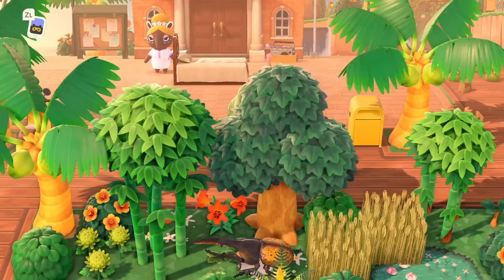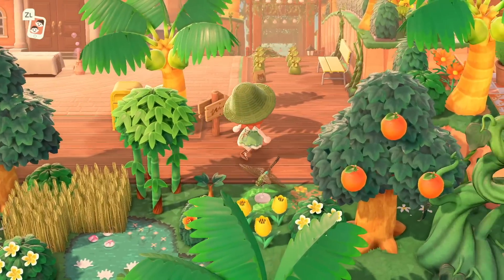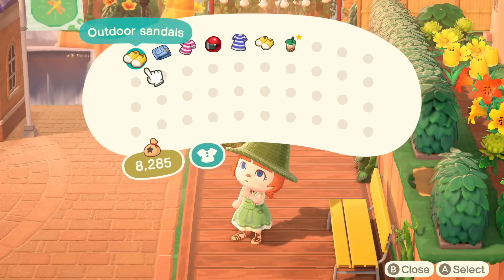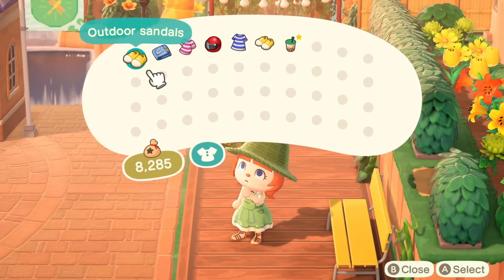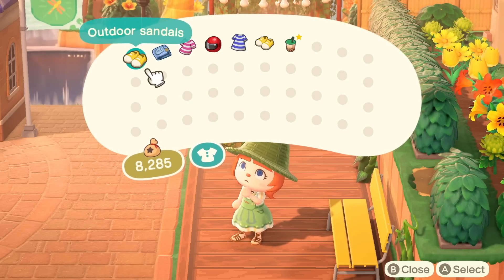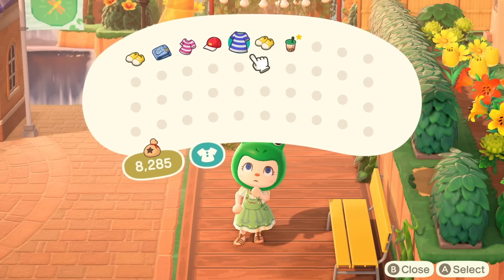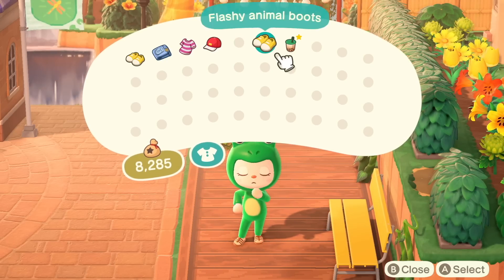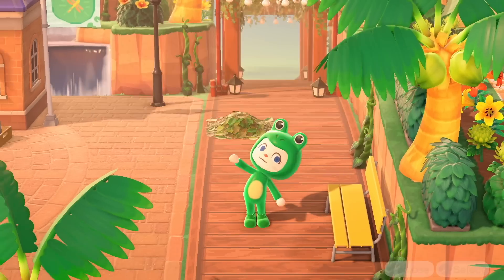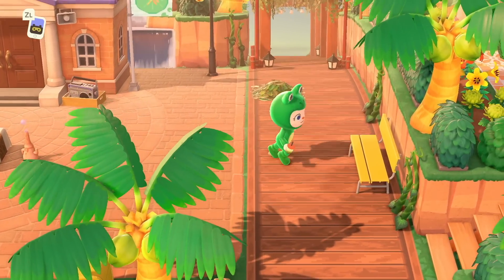If you want to check out any of the custom design codes from this island, I will put the Pinterest board that Arden provided in the description. Let me pick up these gifts. There are two outfit options: some shorts with the frog tee and outdoor sandals, or you can also be a frog — which is what we're going to do. You can also hold boba, which we are going to do as well. I am ready for this island. Let's go.